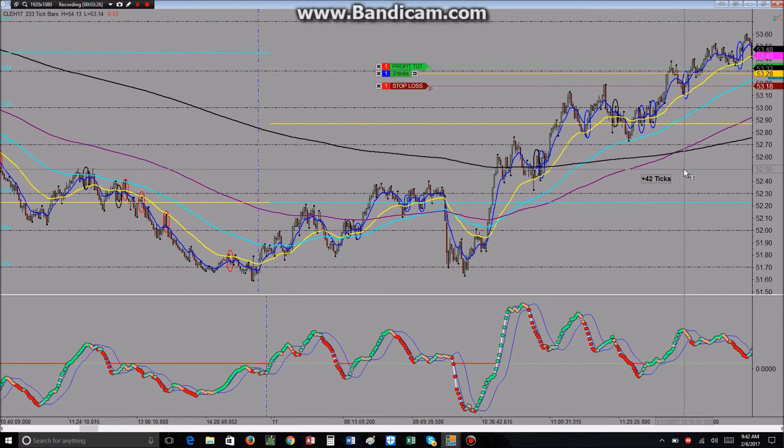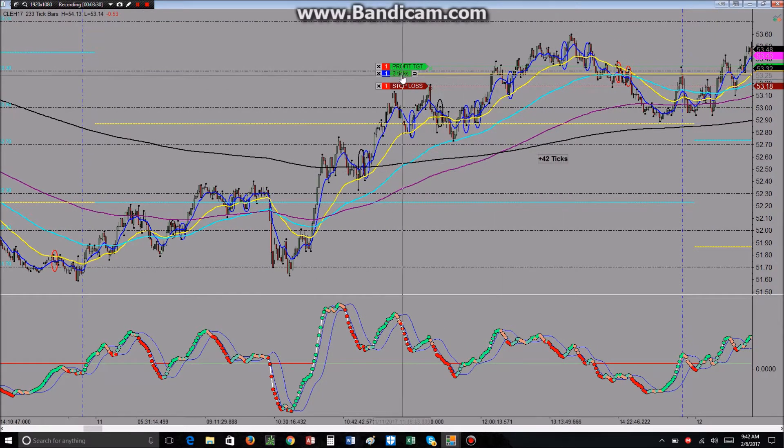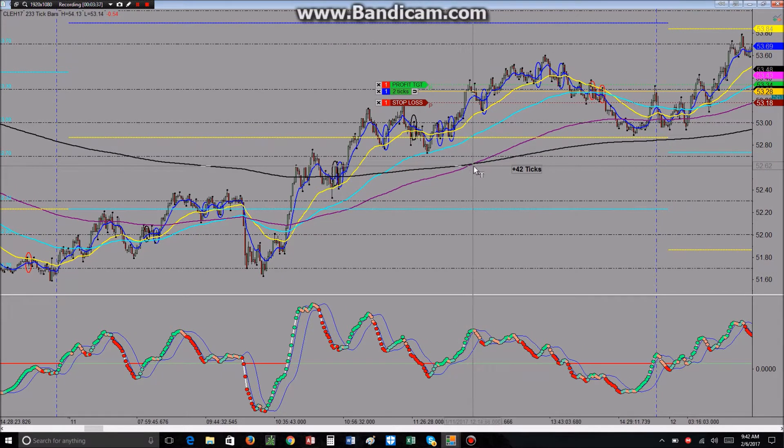I do believe it is possible to just trade that one setup. The sticky point I've struggled with a little bit is: do I want to use a market order or a limit order? Some of these trades — where you got the close over the 8 — there was no overlap between that close and the next candle, so sometimes it just takes off.